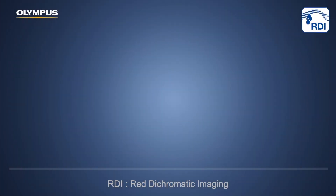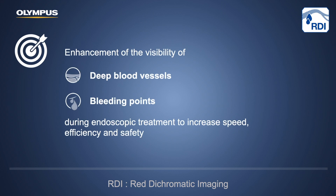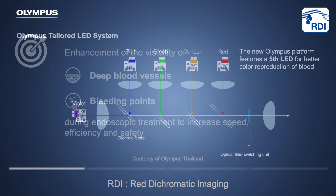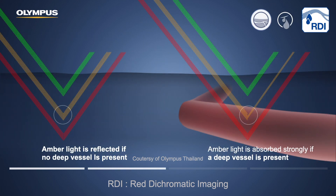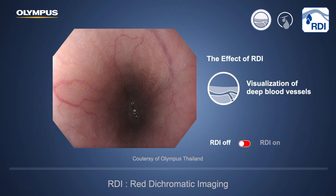EVIS X1 has the RDI feature, which stands for Red Dichromatic Imaging. With this feature, we can see deep blood vessels and the bleeding point during our therapeutic procedure. As mentioned earlier, EVIS X1 has 5 LED lights, and the 5th amber LED plays a major role in this RDI feature. The amber light penetrates deeper and is absorbed by deep vessels, so we can see deep vessels by turning on the RDI image.